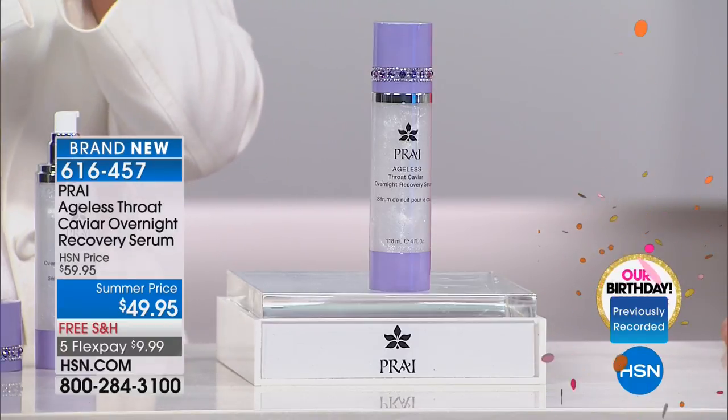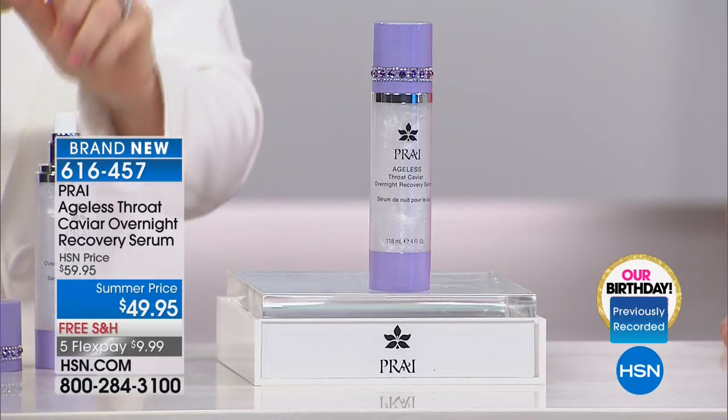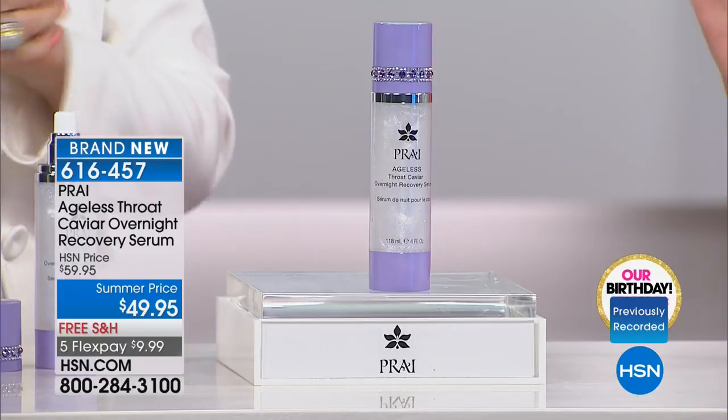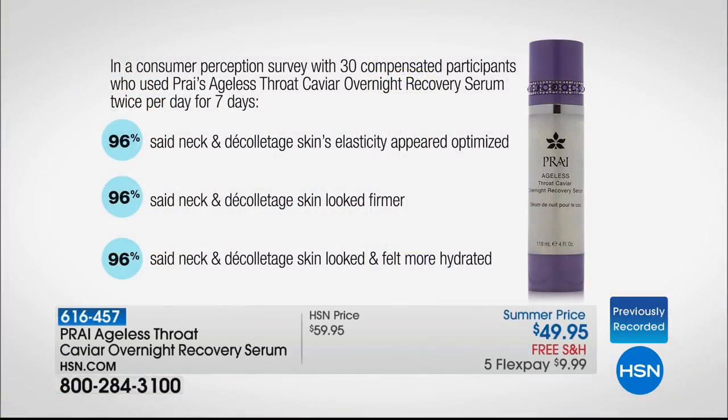L22, as you saw in that animation, shows you how a neck ages from going from 22 to 42 to 62. This is brand new — no one else has ever seen this before. You're the first ones. In a consumer perception survey with 30 compensated participants using Pry's Ageless Throat Caviar Overnight Recovery Serum twice per day for seven days: 96% said neck and decolletage skin's elasticity appeared optimized, 96% said neck and decolletage skin looked firmer, and 96% said neck and decolletage skin looked and felt more hydrated.